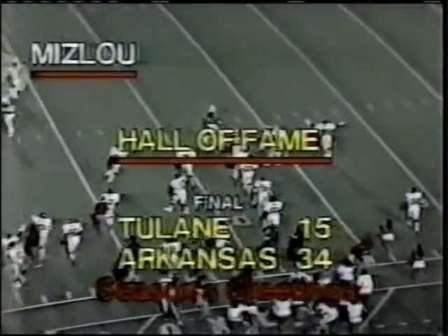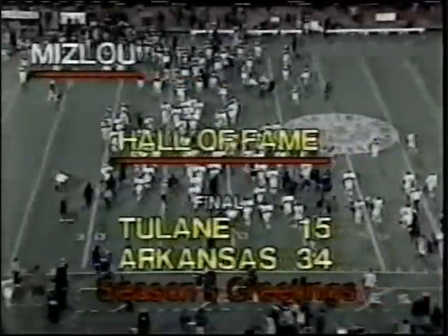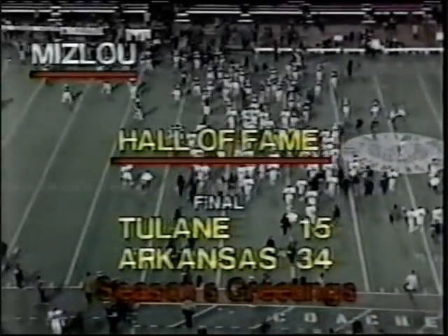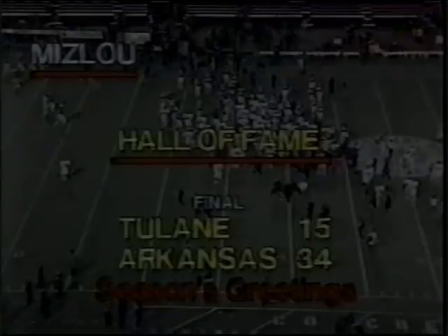But this ball game is over. So to all of those here at the Hall of Fame Bowl in Birmingham, Alabama, led by Freddie Singleton, thank you for your hospitality. And we'll say hello to you again Wednesday evening from Houston.